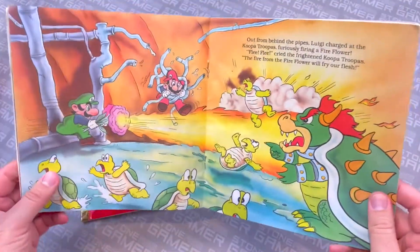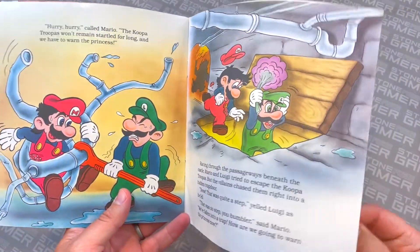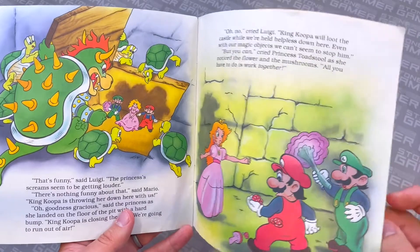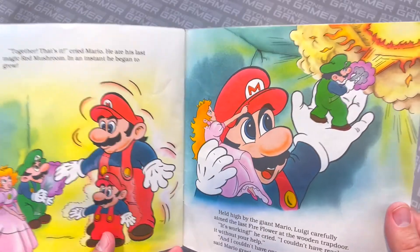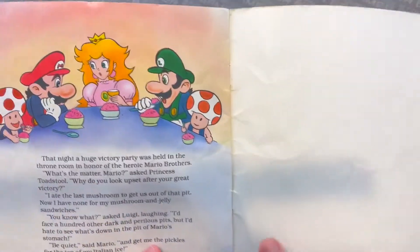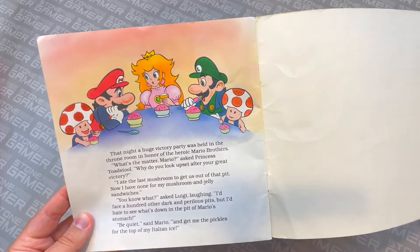Look at the Koopa Troopas — they're just turtles, without any of the modern attributes. Luigi uses a pipe wrench to get Mario out, then they get thrown into a pit and have to work together to escape. Bowser captures the princess and the Toads and throws the princess down into the pit too. They convince each other to cooperate — Mario turns big and holds Luigi so he can use the fire flower to blast their way out, and they scare away the Koopas by flooding them with the pipes. Then they all have food together and Mario says, 'Be quiet and get me the pickles for the top of my Italian ice.' Pickles on Italian ice — that's gross.